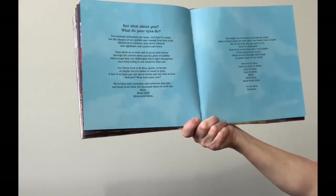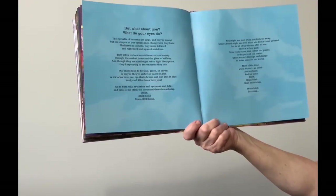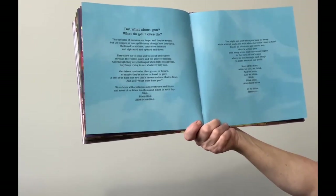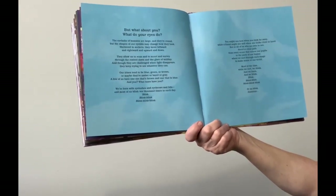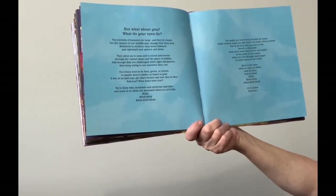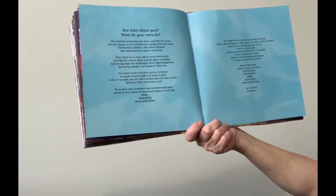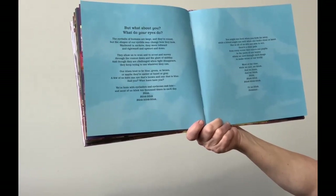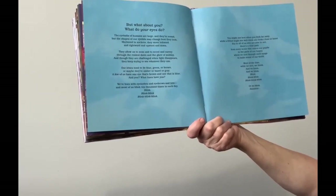But what about you? What do your eyes do? The eyeballs of humans are large and they're round, but the shapes of their eyelids may change how they look. Sheltered in sockets, they move leftward and rightward and upward and down. They allow us to scan and to scout and to survey through the rosiest dawn and the glare of midday, and though they are challenged when light disappears, they keep trying to see whatever they can. Our irises tend to be blue, green, or brown, or maybe amber or hazel or gray. A few of us have one eye that's brown and one that is blue. And you — what hues have you? We're born with eyelashes and eyebrows and lids, and most of us blink 10,000 times in a day.